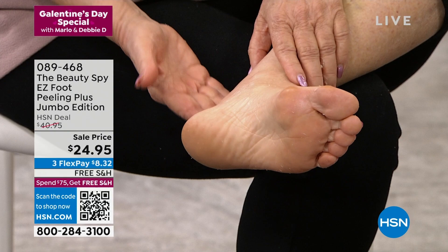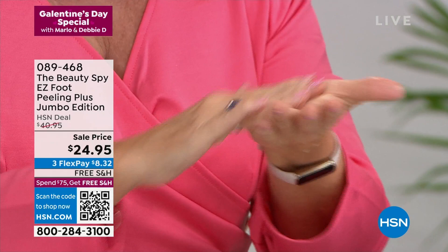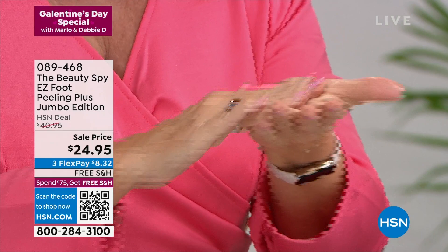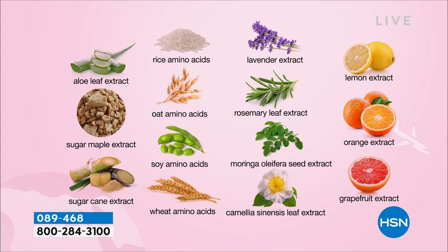You just put on a little lotion, move it around your foot, and it removes dead dry skin cells — you'll see those little balls form as it works. It's also gentle enough to use on elbows, knees, and all over your body. Normally sold at $40.95, tonight's Galentine's Day special is $24.95 with free shipping. Tomorrow the price goes back up to $40.95.